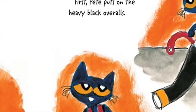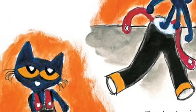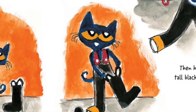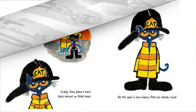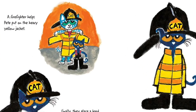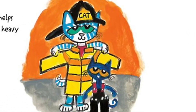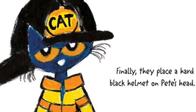First, Pete puts on the heavy black overalls. Then he steps into the tall black boots. A firefighter helps Pete put on the heavy yellow jacket. Finally, they place a hard black helmet on Pete's head.